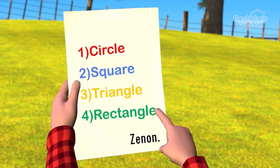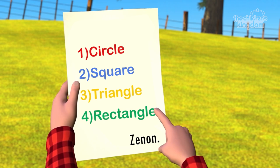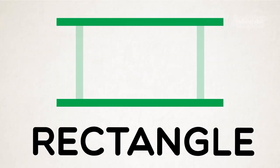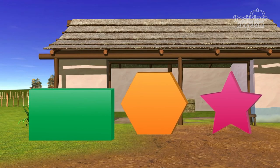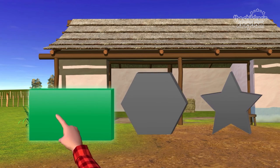Number four says rectangle. A rectangle has four sides. Two are long and two are short. Do you know which of these shapes is a rectangle? That one over there! Brilliant! That is a rectangle!